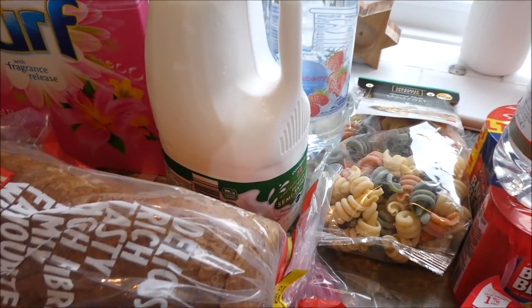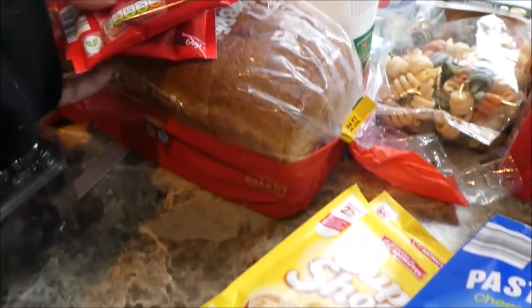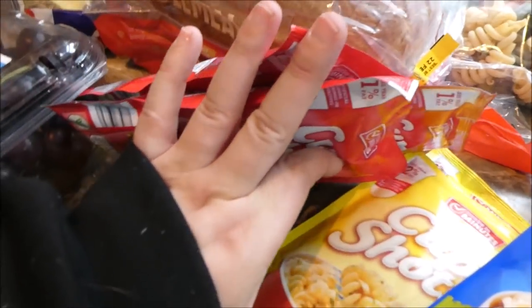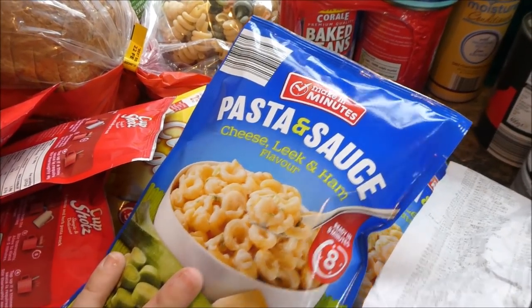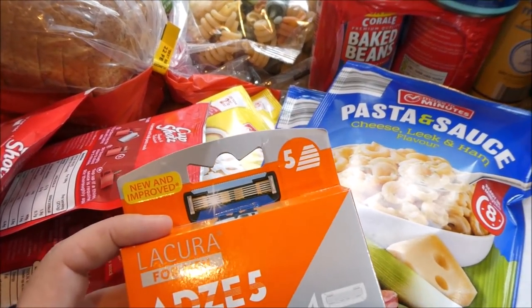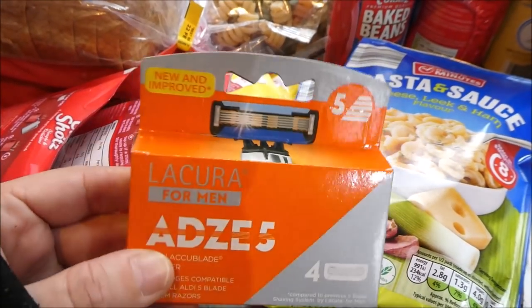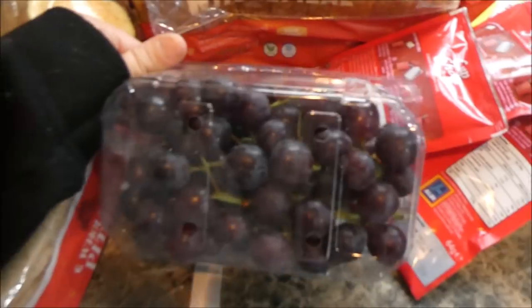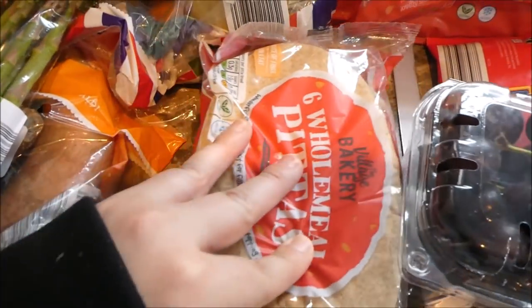I got some wholemeal bread — I accidentally got thick cut, meant to get medium, never mind. I picked up some low-syn crisp-style snacks, great for late night snacking and for Dylan after school. I also picked up Aldi's own version of a well-known crisp brand — I actually prefer Aldi's version. And my other packet of wonky grapes — still absolutely nothing wrong with them.